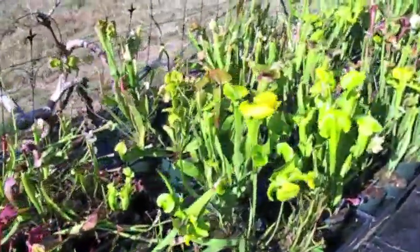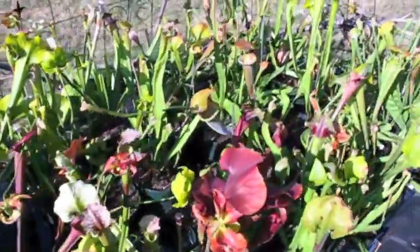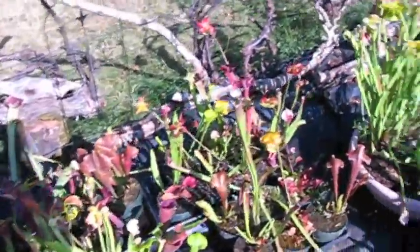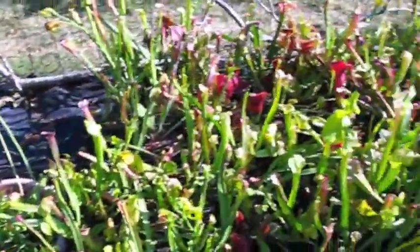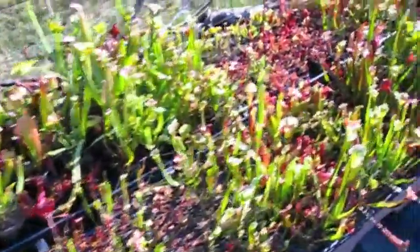This is Phaedra's pitcher plant production facility. It's got hundreds and hundreds of them. These are all hybrids — fancy hybrids — pitcher plants.